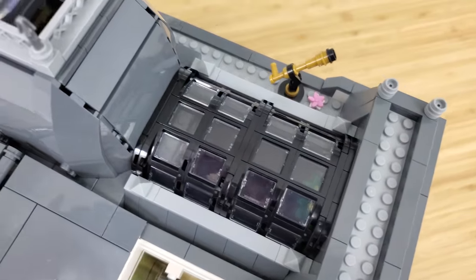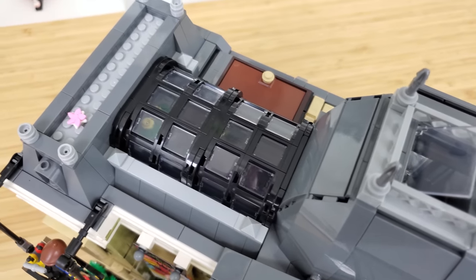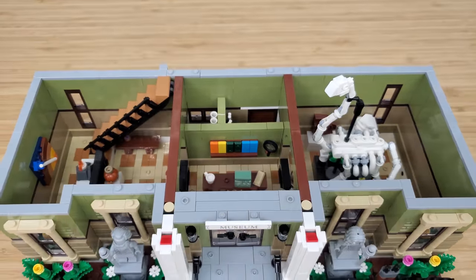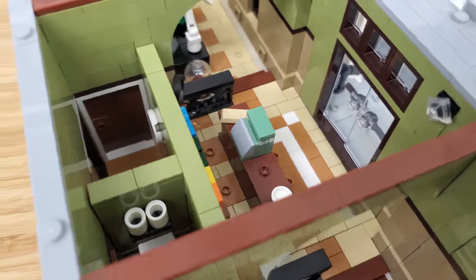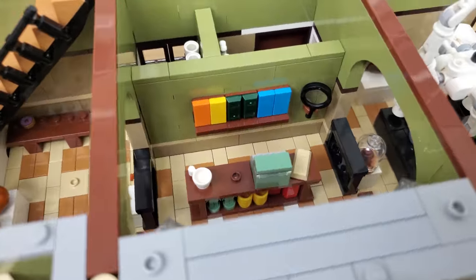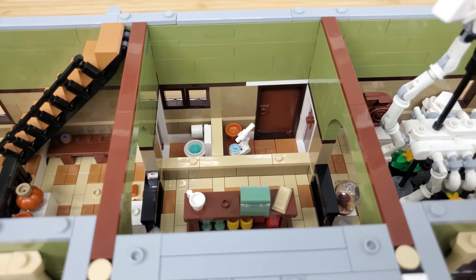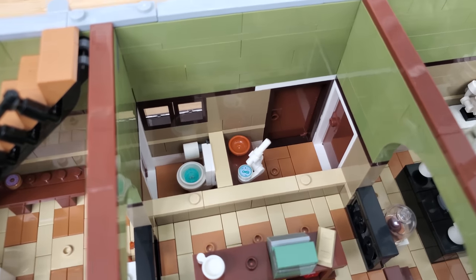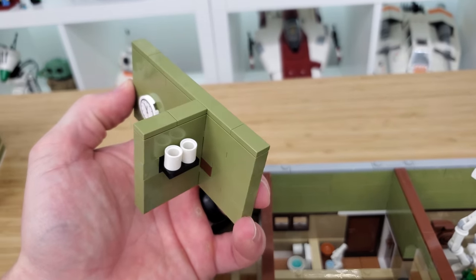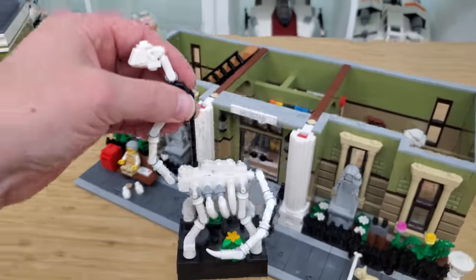All in all, a very solid exterior with great architectural details and clever build techniques throughout — what we've come to expect from the modular series. Moving inside, as we enter the main doors we immediately see what is always in every museum: the gift shop. Museum goers are sure to find something they like. The wall behind the counter can be removed for better access to the bathroom and office behind it.